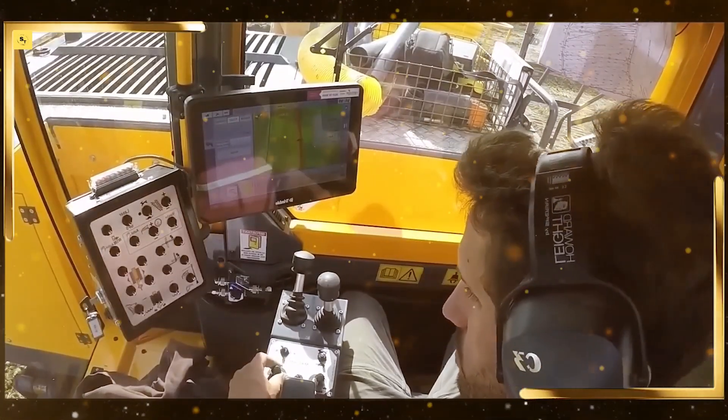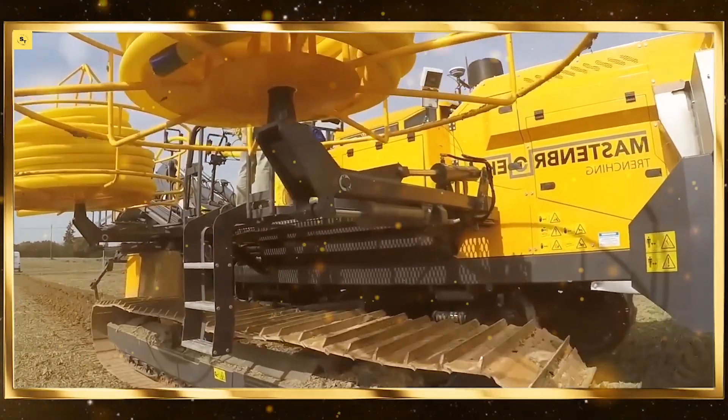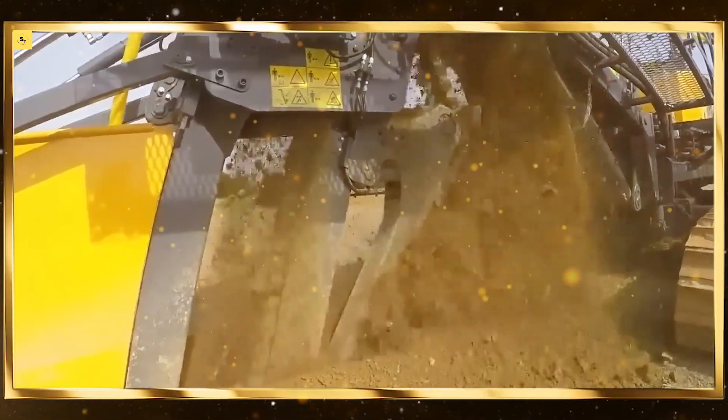Combine harvesters. Combine harvesters streamline the process of reaping, threshing, and winnowing crops. These machines operate at peak efficiency, significantly reducing the time and labor required for harvesting.